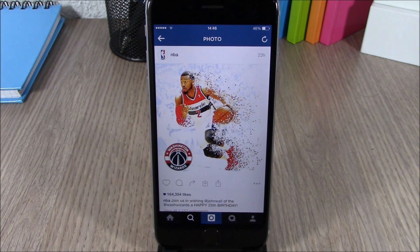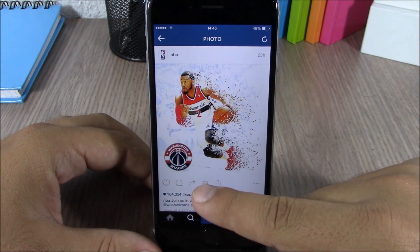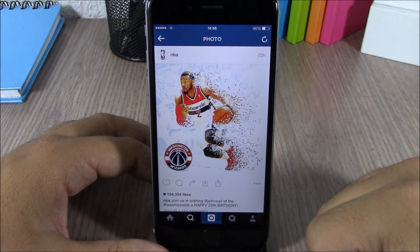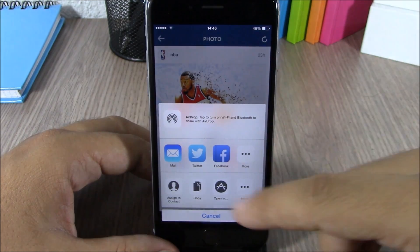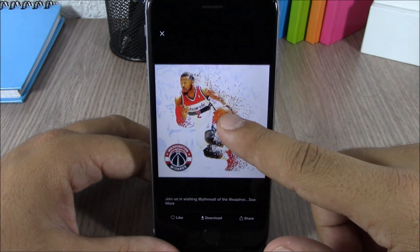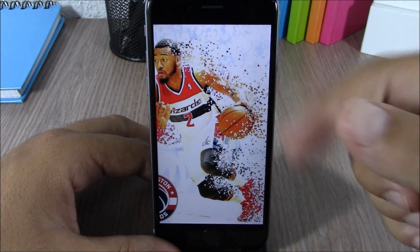Next up is a tweak called Insta Tools. This tweak will add some very useful features to the Instagram app on your iOS 8 device. It adds two buttons: one allows you to save pictures to the camera roll of your device, and the other allows you to share pictures from Instagram to your other social media. You can also tap and hold a picture to zoom in and out. Very cool tweak.